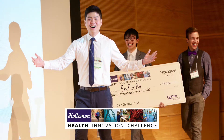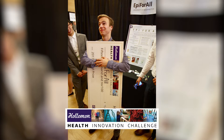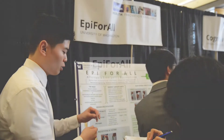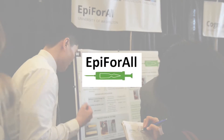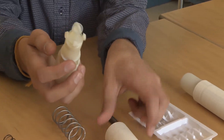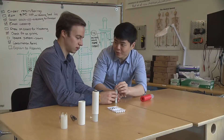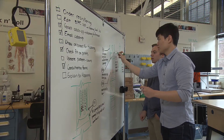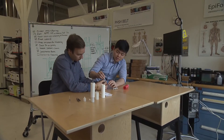Neither profit nor politics entered these graduate students' minds when they thought up the winning entry at the 2017 Holloman Health Innovation Challenge. Their entry, Epi for All, is a self-administered reusable allergy injector. The idea began as a class assignment — it didn't start as a business idea, it started as an idea to save preventable deaths. Initially they were looking to target low-resource countries internationally, but then they started to see the need arise more in America, so the engineering students kept working.